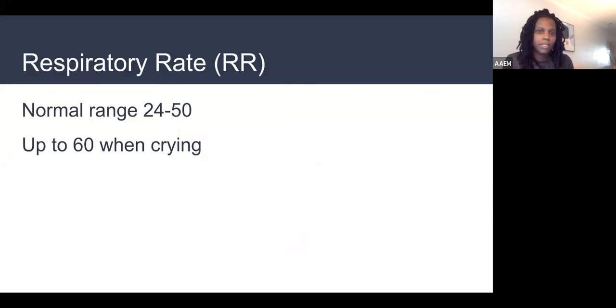Respiratory rate: a normal newborn less than two months old can breathe 24 to 50 times per minute and be completely comfortable. When babies are worked up and angry — hungry, they've pooped themselves, they're wet — they can get respiratory rates up to 60. The difference between a sick and a not sick baby is that the sick baby is not going to accept the pacifier, not going to calm down when mom soothes them or when they get their bottle. Respiratory rates greater than 50 when not crying, or crying that can't be consoled — those are the babies to be concerned about.